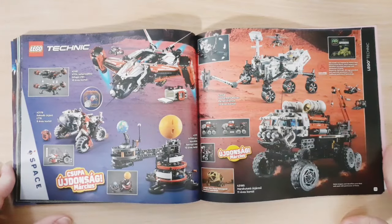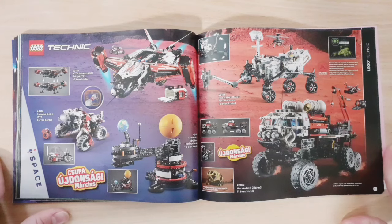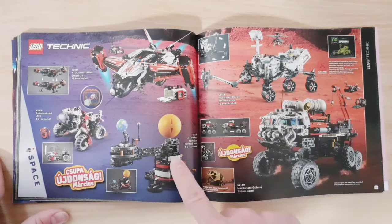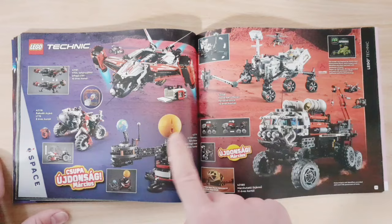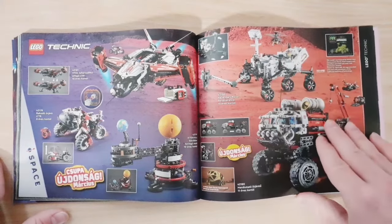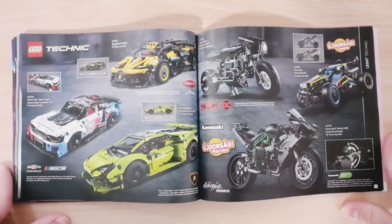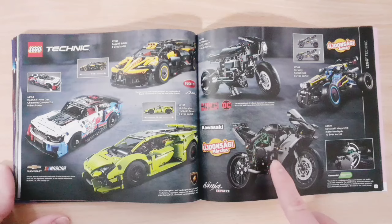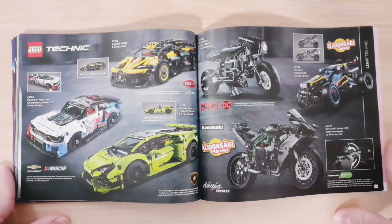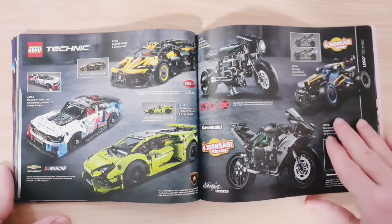Then we have Technic, with the new Space lineup releasing in March. I really like the look of these sets — it's pretty cool that it represents the orbiting of the Earth and the Moon around the Sun — but I don't really plan on getting them. We also have some pretty cool vehicles, and some of those are from last year. Then the Kawasaki motorcycle and a little vehicle are new, and I might be getting one of those — it looks pretty cool — along with some older sets.